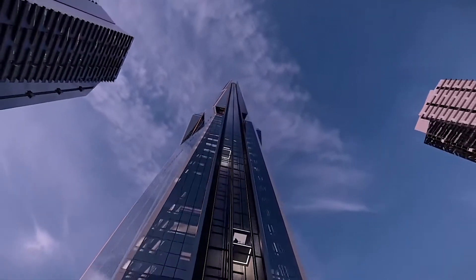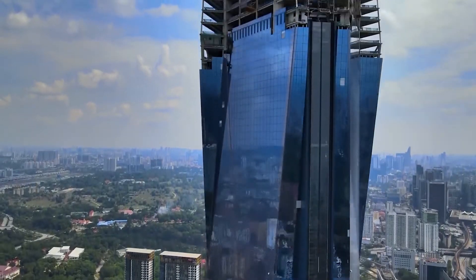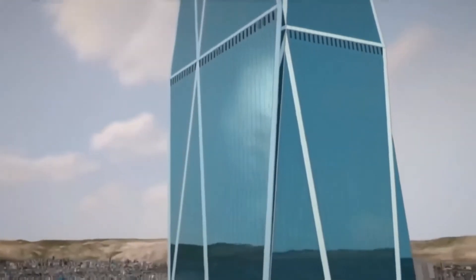In addition, the building will be clad in a double layer of glass that will reflect the surrounding cityscape, creating a truly stunning visual effect.